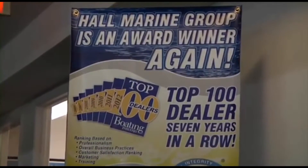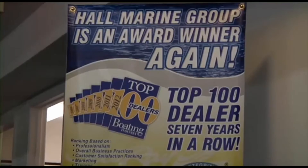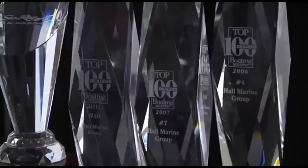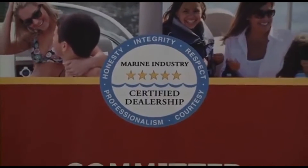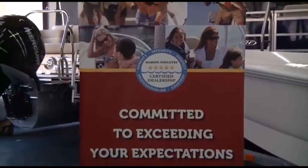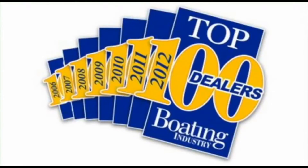Hall Marine has been awarded a Top 15 ranking in the Boating Industry Top 100 dealer ranking for seven years in a row. In 2012, coming in at number 15 amongst 3,000-plus boat dealers in North America. You know that you will be taken care of by a dealership with the highest levels of professionalism, customer service, and stability. Make sure to ask any other area dealer if they were awarded a position in the Top 100 Boat Dealers — and if not, why were they excluded?